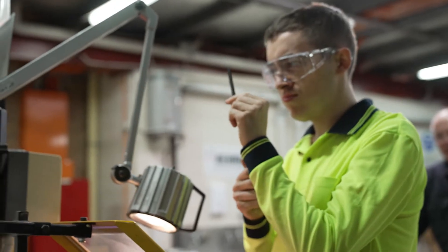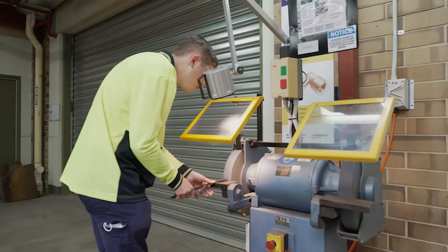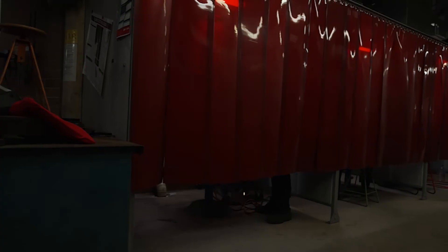There are several units within the Certificate II Engineering Pathways which give you direct status — direct credit in an apprenticeship. So by studying the Certificate II first, you are actually studying some trade units at the same time.